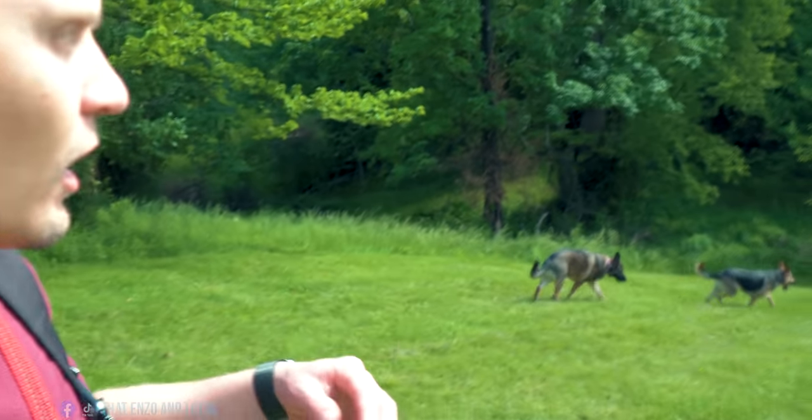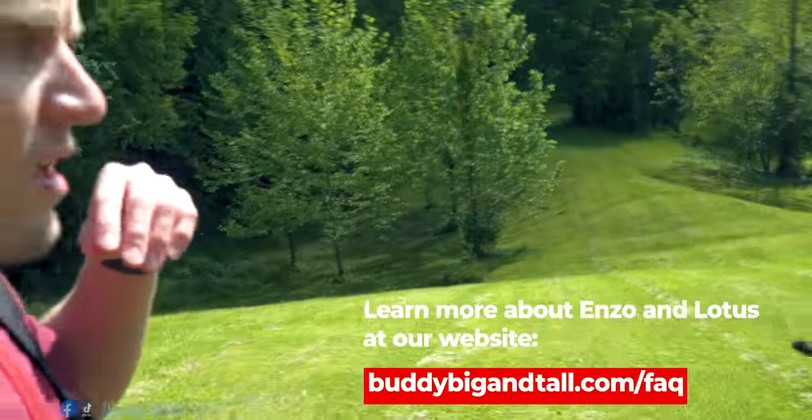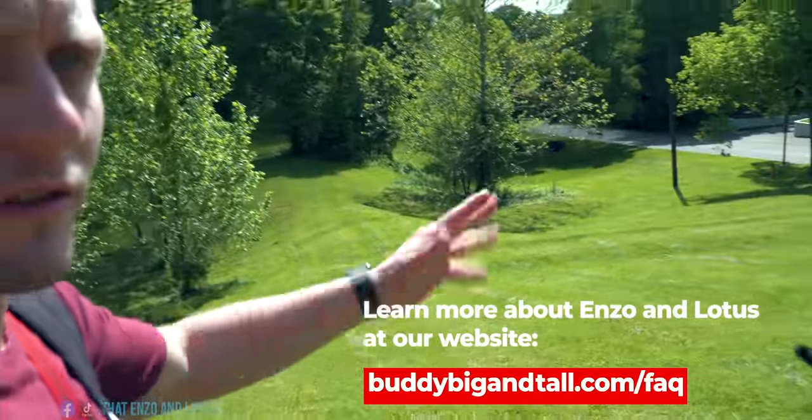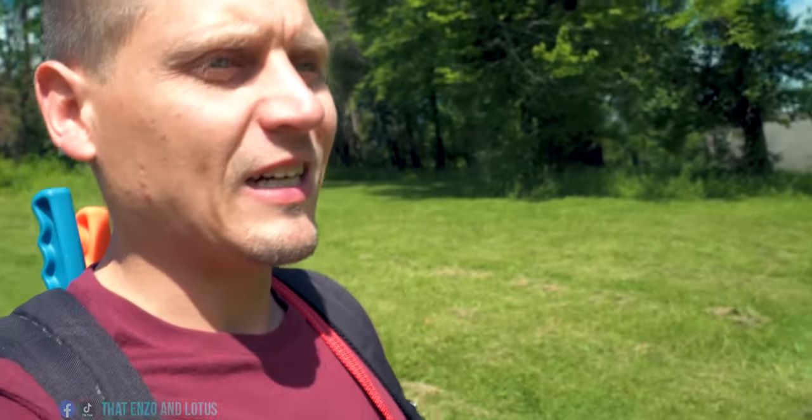I've done a few videos on puppy tips and things to know when you're getting a German shepherd puppy. A lot of it is specific to the breed, but it also covers most dogs. I bring that up because while we are going to cover puppy biting today, I'll link some of those videos above and in the notes — definitely check those out. Some of those are longer and more in-depth because they cover multiple topics, where this video is just the one topic.